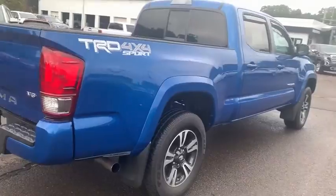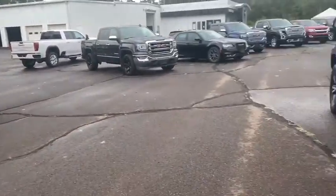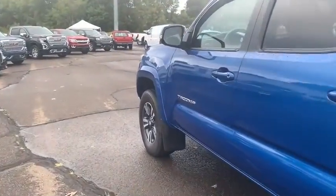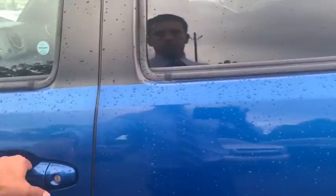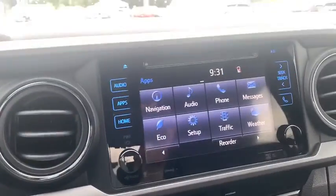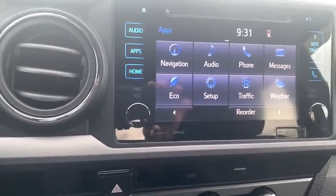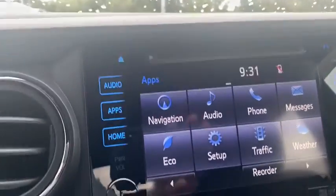Let me go ahead and show you the inside to give you a quick peek. Keyless entry as you can see here — go ahead and jump in. Right here, 19,559 miles as you can see there. You have your navigation, audio, Bluetooth, backup camera — all your different functions you can do on the infotainment center here in the middle.